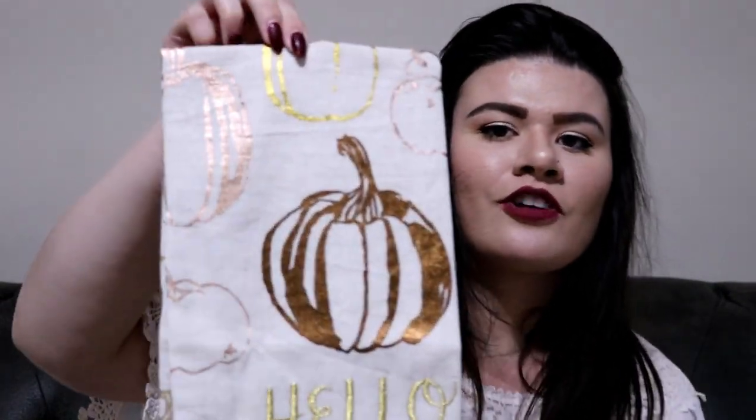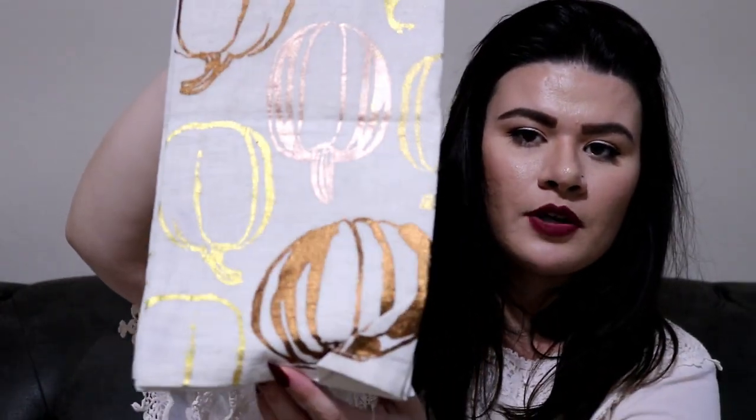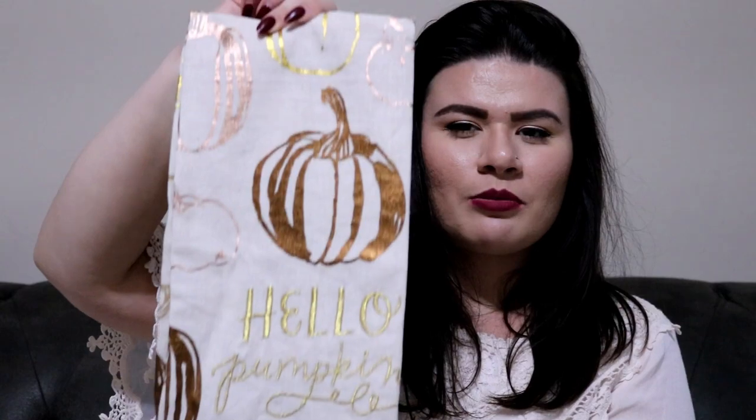Those are the candles I got from Anthropologie — I love them so much. I also got one dish towel. It says 'Hello Pumpkin' and has a bunch of different metallic pumpkins on it. It is so cute. The back has pumpkins too, so there's a pumpkin print all over it. It has gold, bronze, orange, light orange, and dark orange. I thought this would be really pretty just for fall as decorative — I won't actually use it to wash anything. That was everything from Anthropologie.